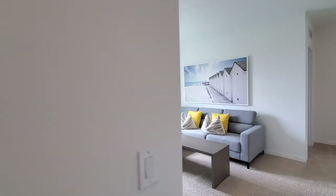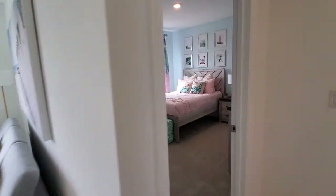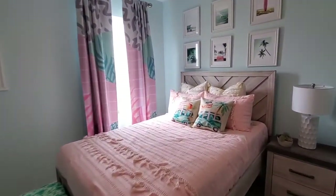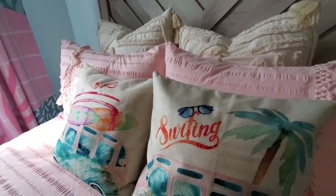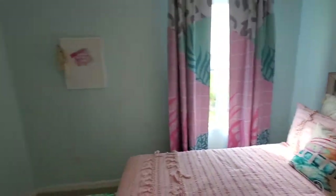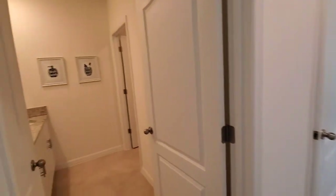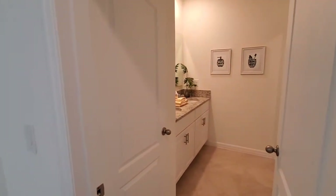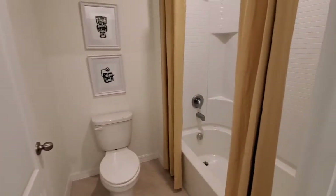And then we have a loft area here. We have bedroom number four over here — it's all about surfing in this bedroom. They've got pictures of surfboards, a VW wagon, and surfing scenes. And then we have a bathroom here, which is sort of like a Jack and Jill — though actually it's not Jack and Jill at all, it doesn't go through to the other bedroom.